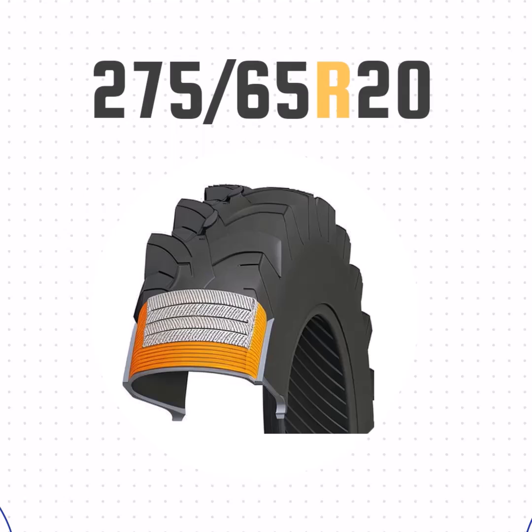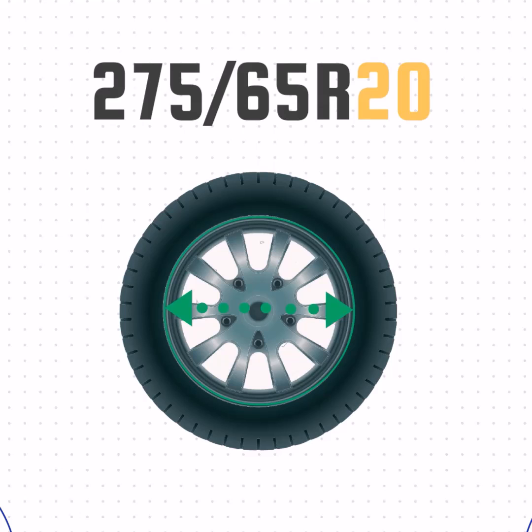The R just means radial construction, as opposed to bias ply. And the final number, 20 — that's the wheel size.